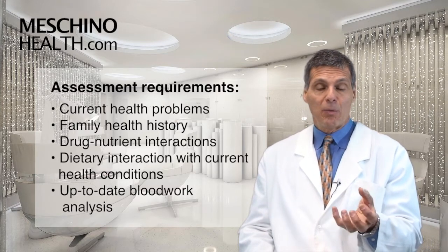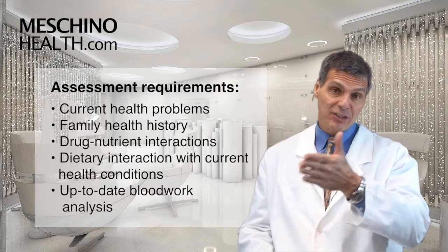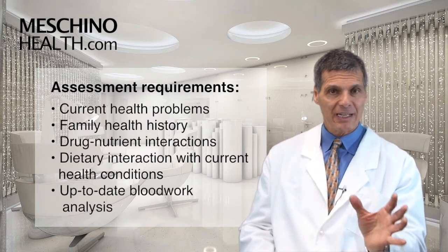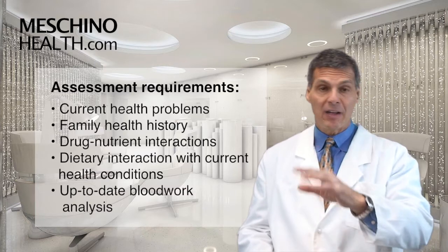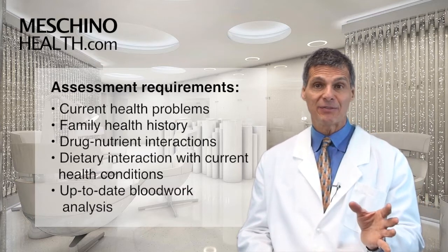You also have to look at what medications the person is taking to make sure you don't give them the wrong supplements that might actually be dangerous for them. Look at other health conditions where certain dietary and supplementation practices would be contraindicated. Are they pregnant? Are they breastfeeding? Have they had an organ transplant? It all has to be factored in.